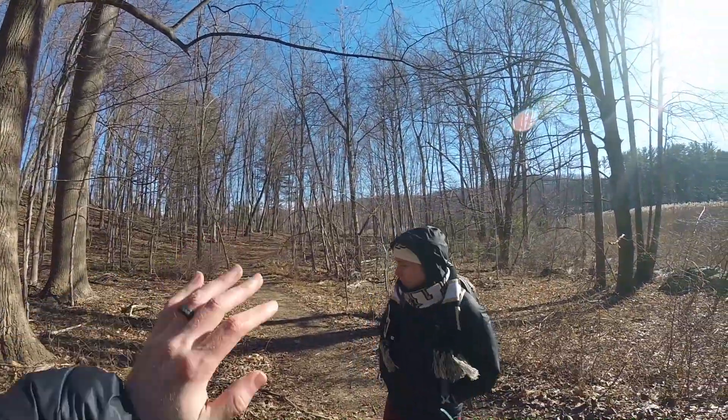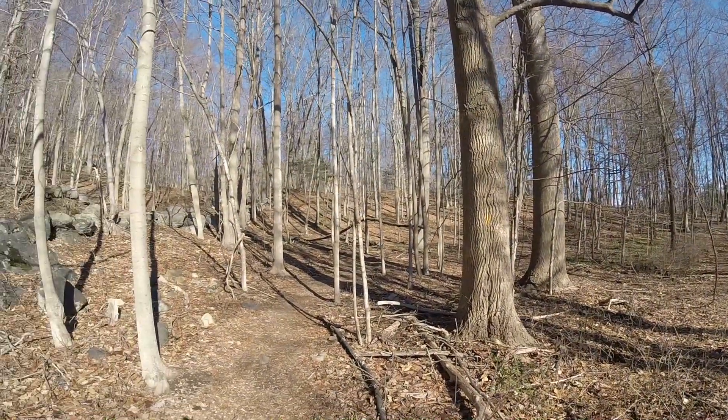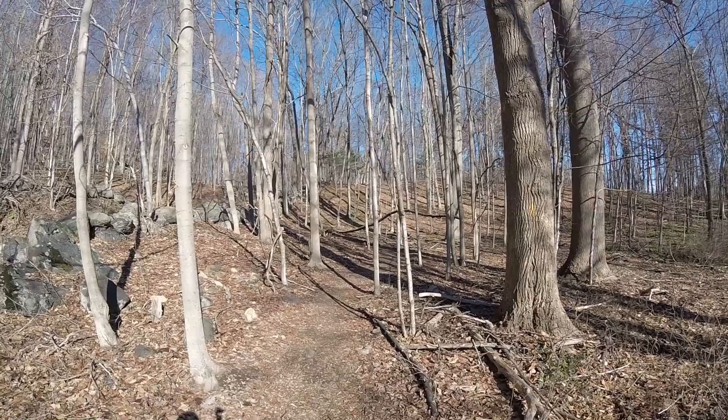So we just came from this direction from that pond back there. Now we're going to be heading this way — it looks like an orange or yellow trail. We'll see where that takes us.